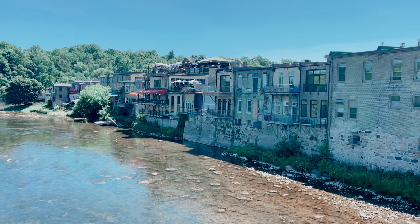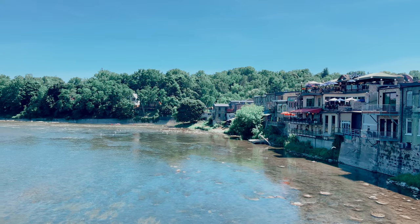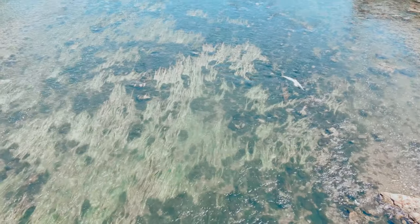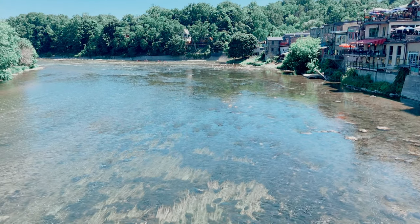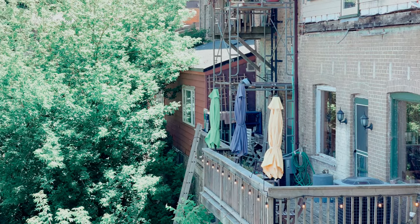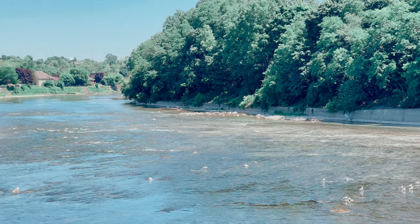The most iconic image of the city is, without a doubt, the rear of the buildings on Grand River Street, the main street that faces the river. As the street is not very long, there are not many buildings either. But here we find some restaurant balconies that I highly recommend going to if you want to enjoy the river.